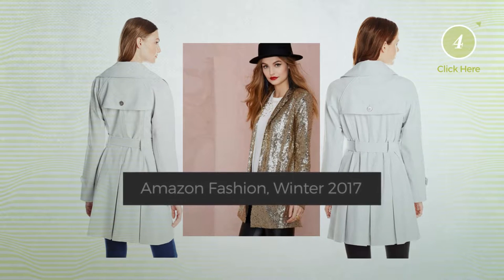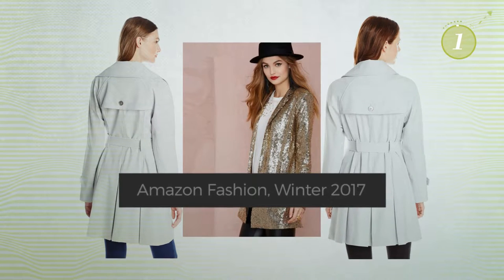At any time, click the circle and get the details about your favorite trench coat.